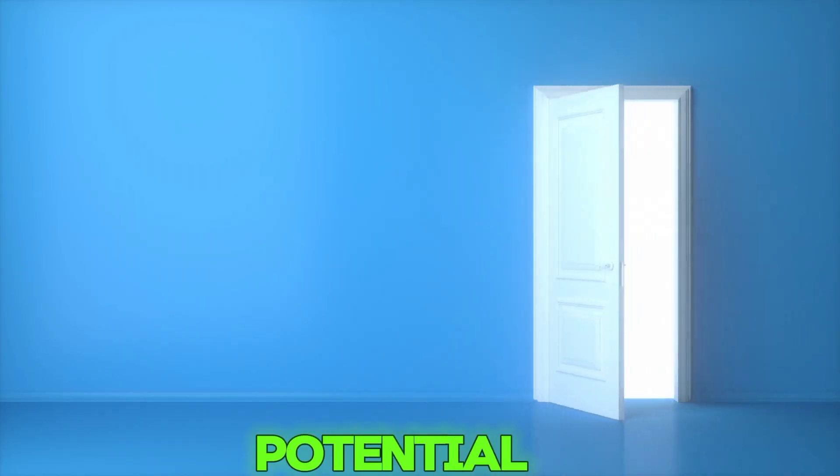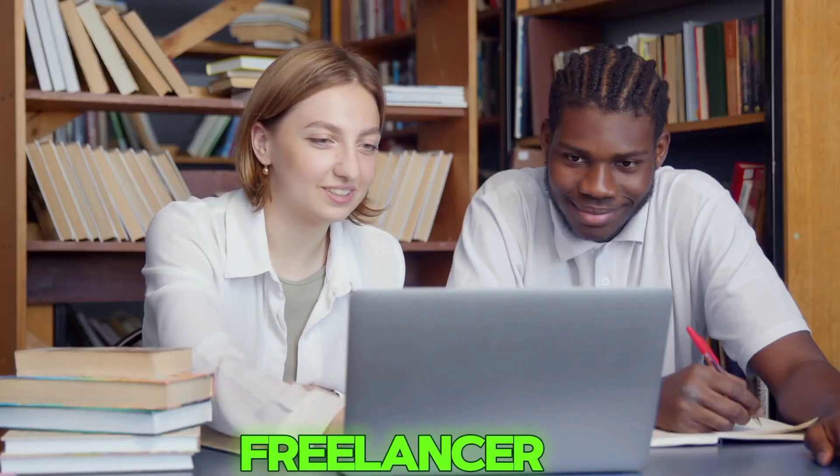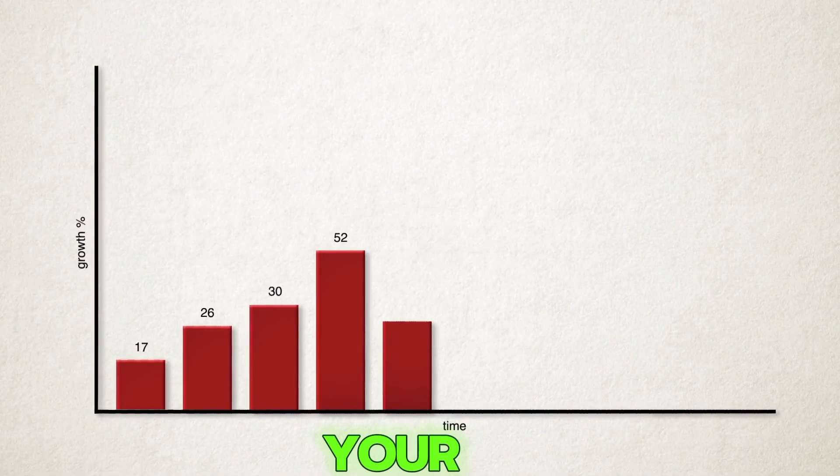Are you ready to unlock your potential in the digital world completely for free? Whether you're a student, job seeker, freelancer, or small business owner, today I'm sharing a powerful tool that can boost your skills, make your CV shine, and even help you start earning online.